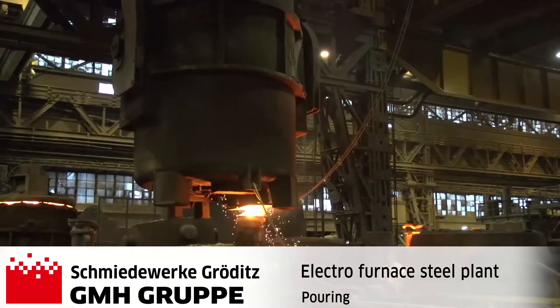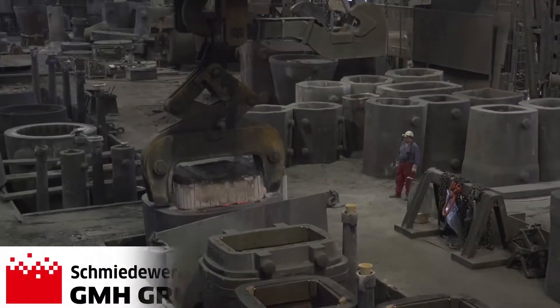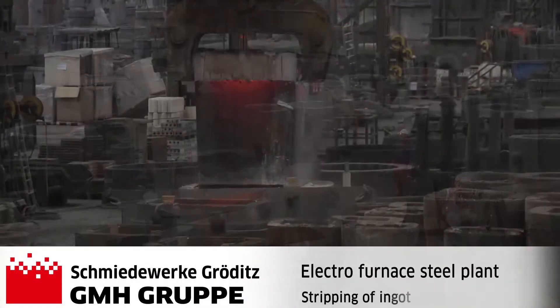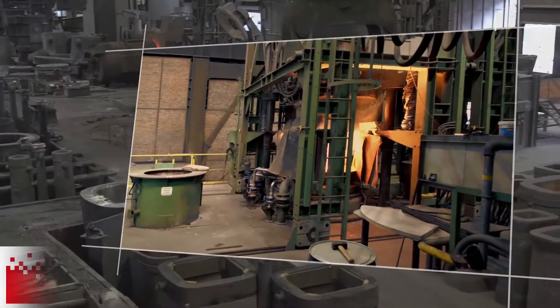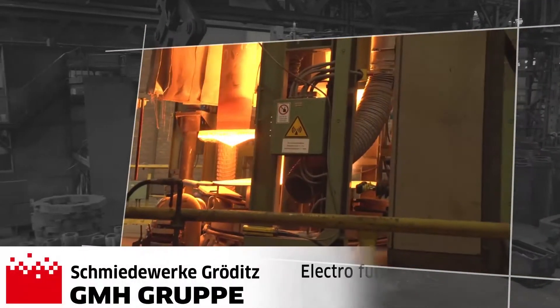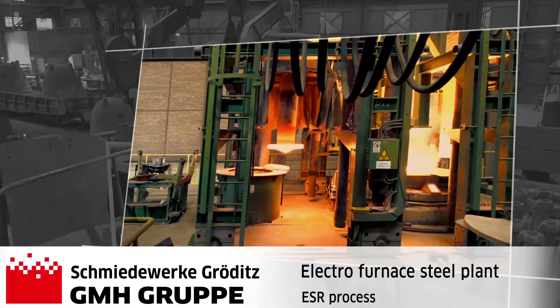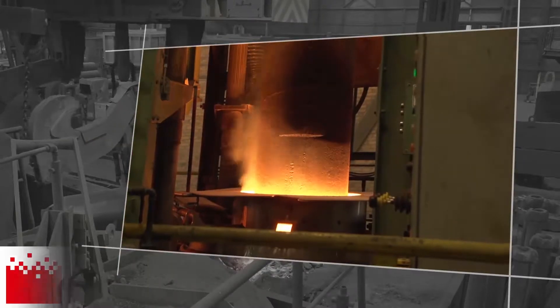The steel ingots are optimally matching the weight and size of the subsequent forgings. For tall steels, square or rectangular ingots are the optimum solution. In order to fulfill the maximum demands in terms of purity and homogeneity, Schmiedewerk Krodeksk is able to integrate an electroslag remelting process prior to the forging.